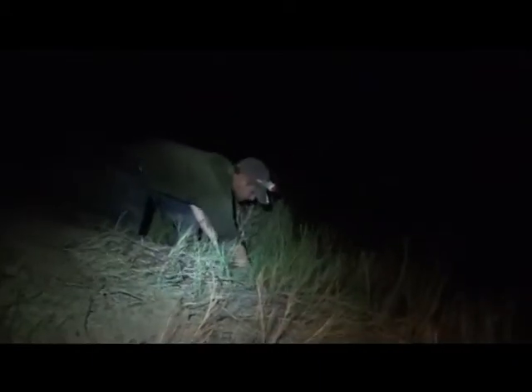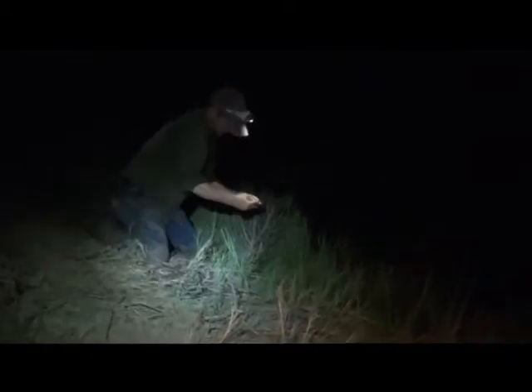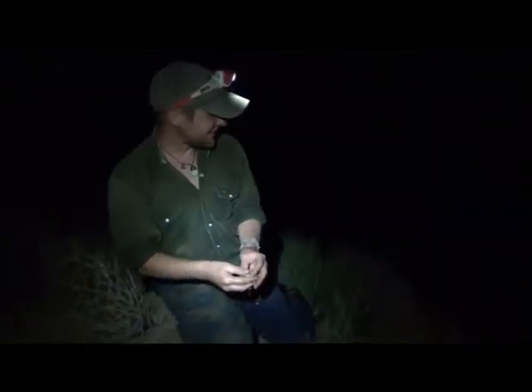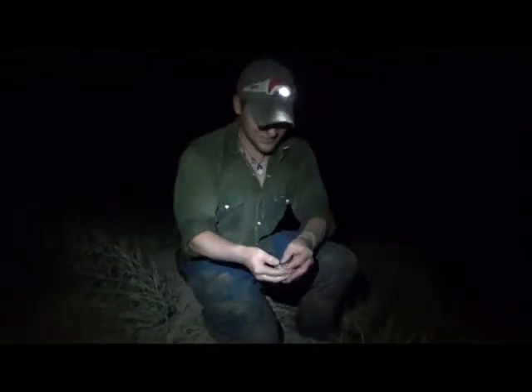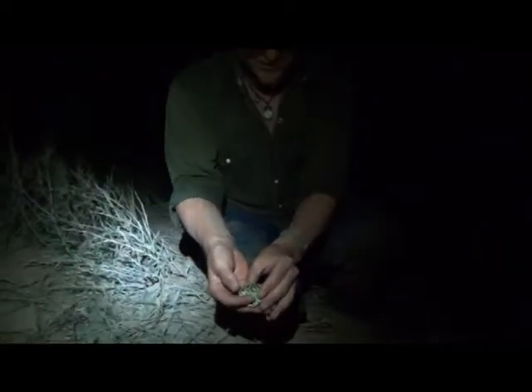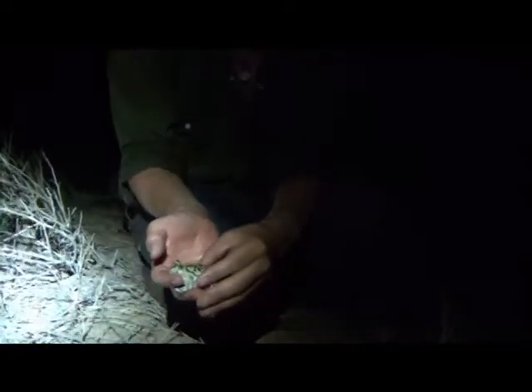There he goes, that was easy. That's spadefoot. We're out here on the Pecos, out on the banks in west Texas, and take a look at this guy. Beautiful coloring — this is a spadefoot toad.